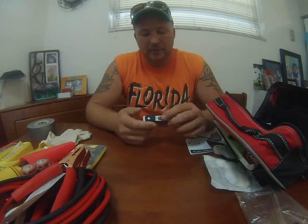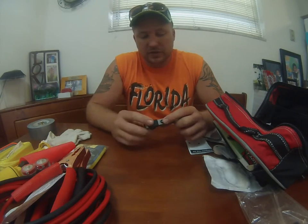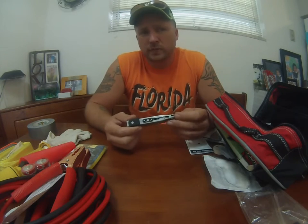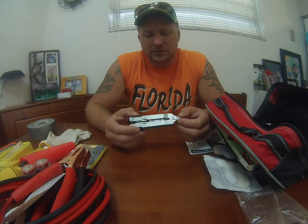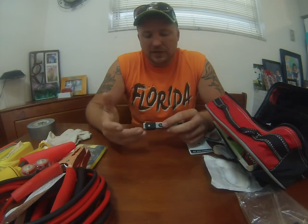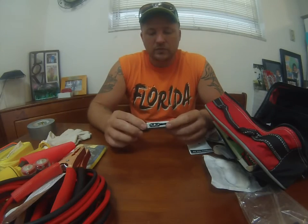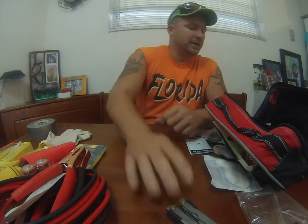Next is a multi-tool. This one happens to be Gerber, just one I had laying around the house that I put in these bags. But you can get them at Walmart for about $10 to $15. They've got all the same tools and functionality. My son has one and he tears up almost everything he gets his hands on, and he has yet to break it — so it's still a good thing to have the ones from Walmart.